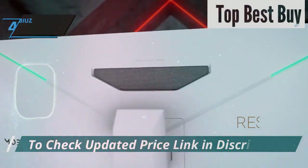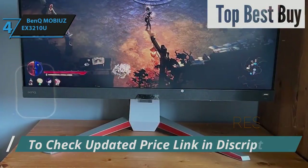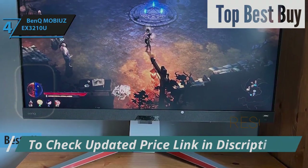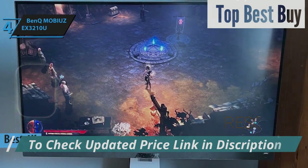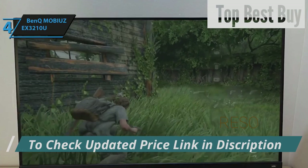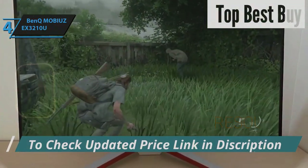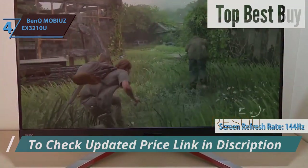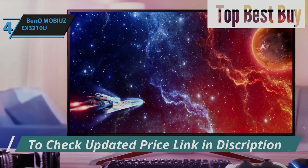Up next, meet the BenQ Mobius EX3210U, the number one 4K monitor for PS5 gaming in 2024. This monitor doesn't just impress with its specifications — it redefines what gamers can expect from their visual experience. This model excels in delivering crisp, ultra-high-definition visuals at a refresh rate of 144Hz, coupled with an array of high-dynamic range options that elevate gaming to new heights.